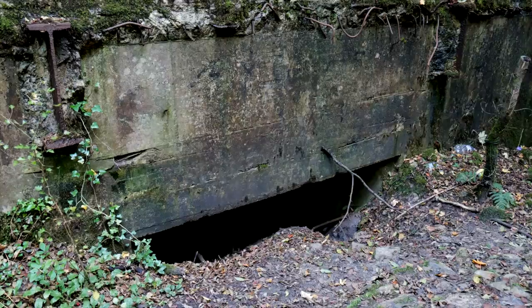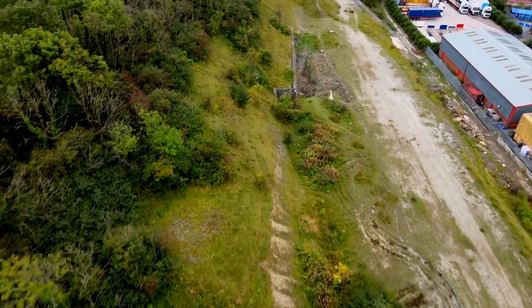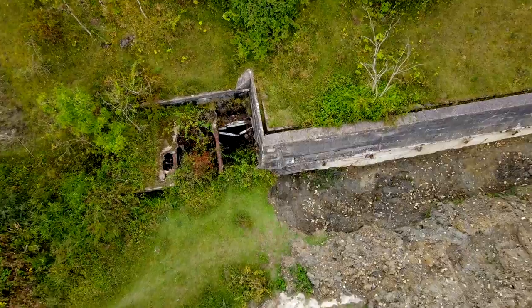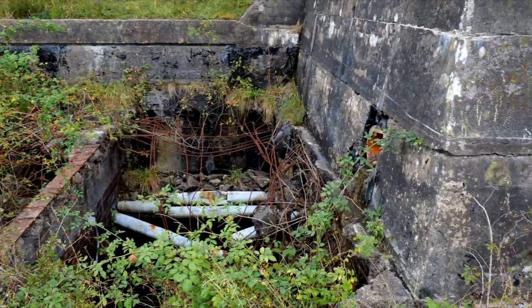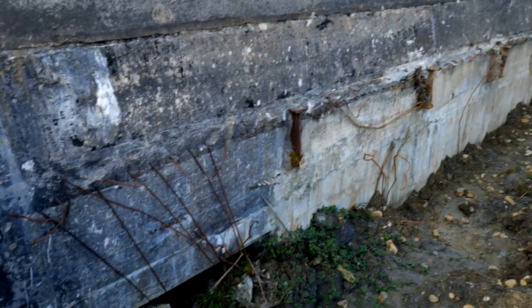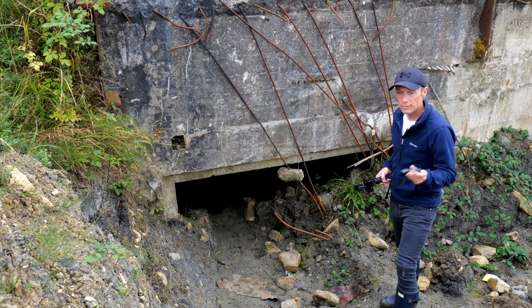Lower down the ridge, a number of the magazine tunnels are still scattered across the landscape. Many have since been filled in, but two or three entrances above ground still give you an idea of the secretive past this hillside once had. But what's below ground? Let's go find out.